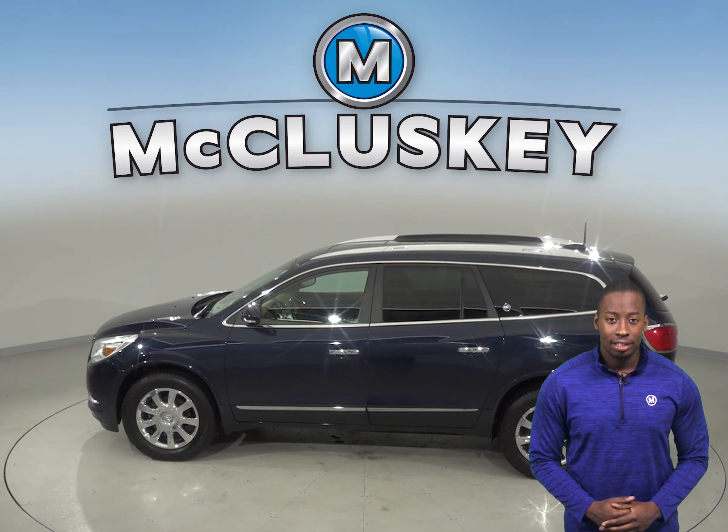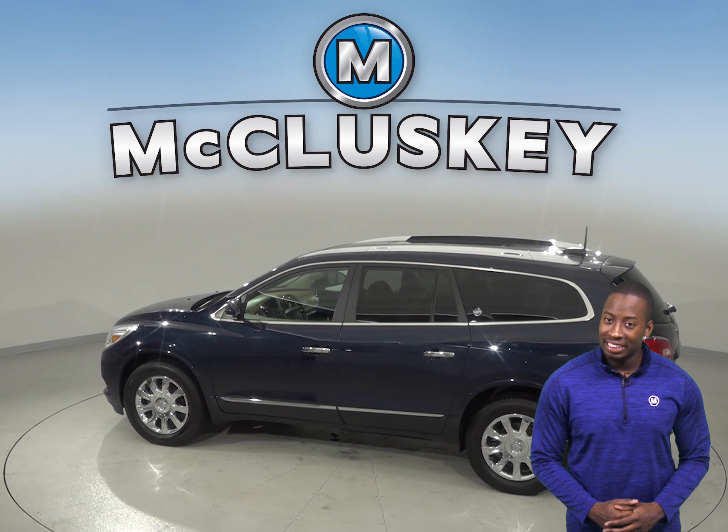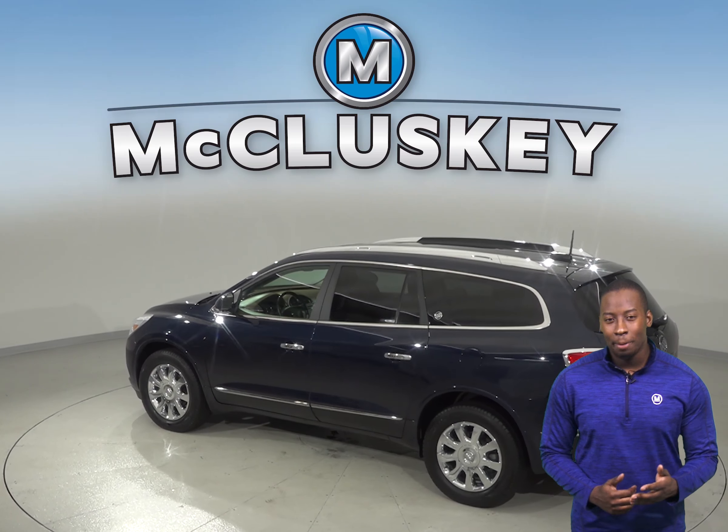For entertainment, you'll have AM, FM radio and a CD player, so you'll always be able to keep the music playing. No matter what the temperature is outside, everyone will be comfortable with the front and rear climate control.